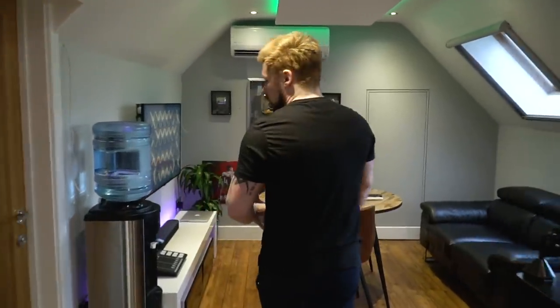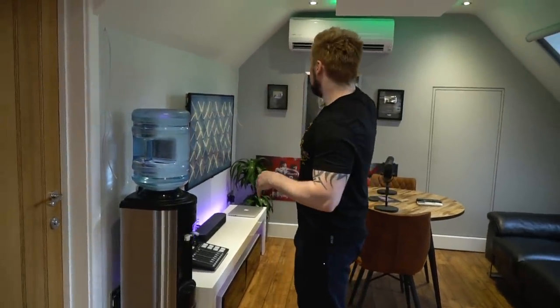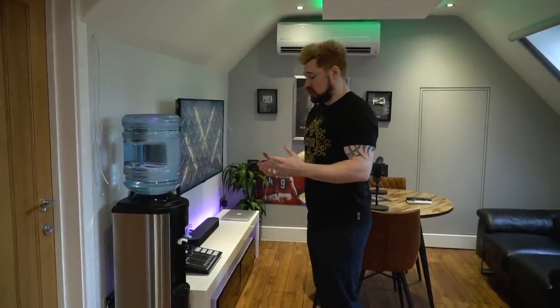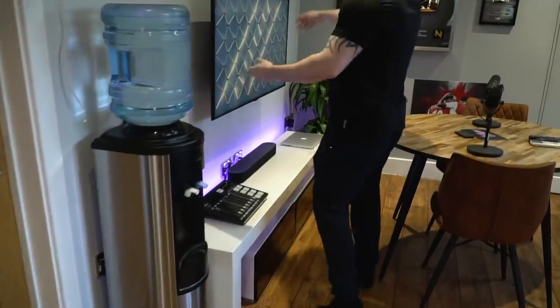And that brings you guys into the half of the office where the magic happens. So we've got the water cooler — it does get hot in this office, hence the air conditioning that's up there as well. Regular water and then ice cold water — fantastic, just to keep hydrated. The water that you saw in the fridge was flavoured water, in case you were thinking: why does he have two different types of water?